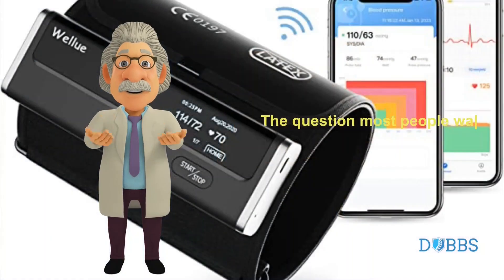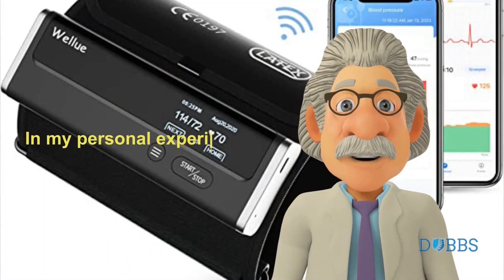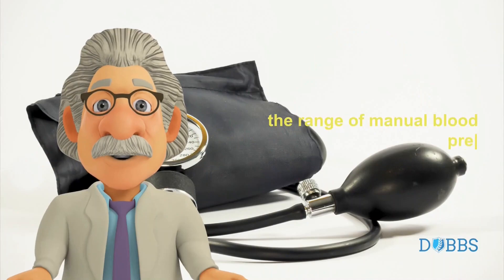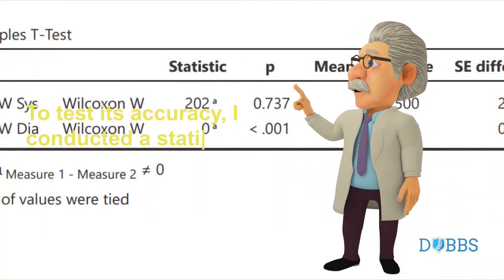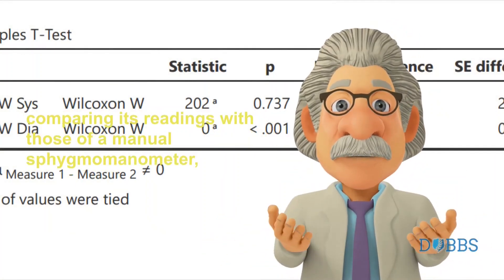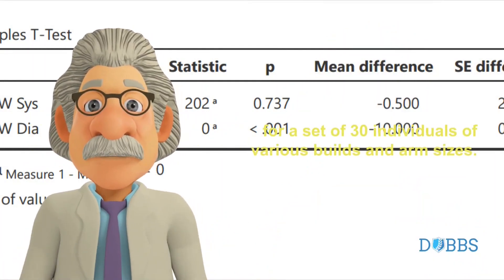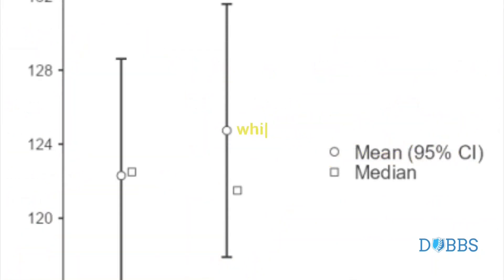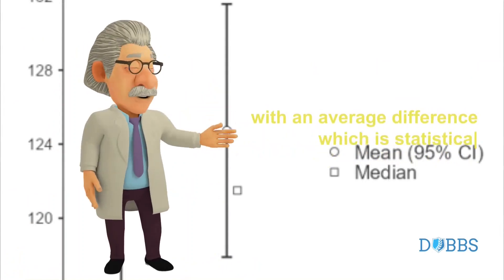The question most people want to know about the WellU BP set is its accuracy. In my personal experience, the device consistently provides readings that are within the range of manual blood pressure readings taken at a doctor's office. To test its accuracy, I conducted a statistical analysis comparing its readings with those of a manual sphygmomanometer for a set of 30 individuals of various builds and arm sizes. I found that the WellU BP set consistently provided systolic BP readings which matched systolic BP from the manual readings.